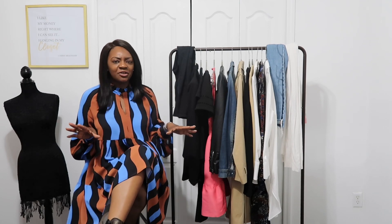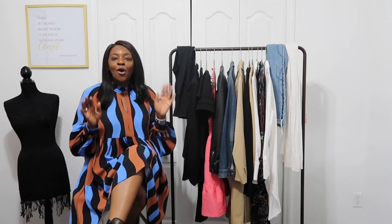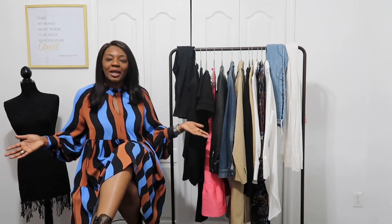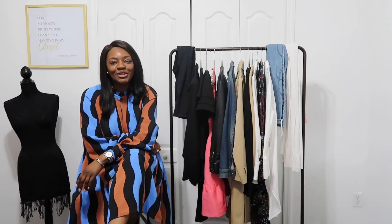This is kind of going to be like a docu-series or mini-series — first, what you need in your closet, and then next time we'll build some outfits just based on what we have here. Without further ado, before I start rambling, here's a look at my outfit and then we can get this video started.